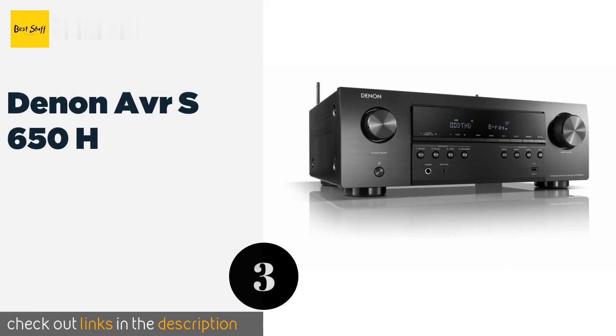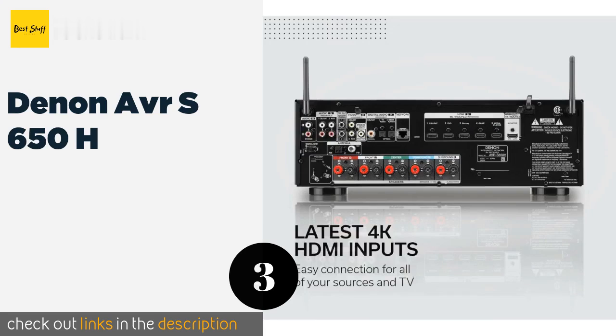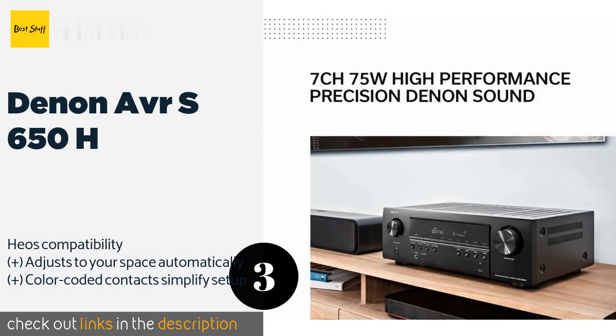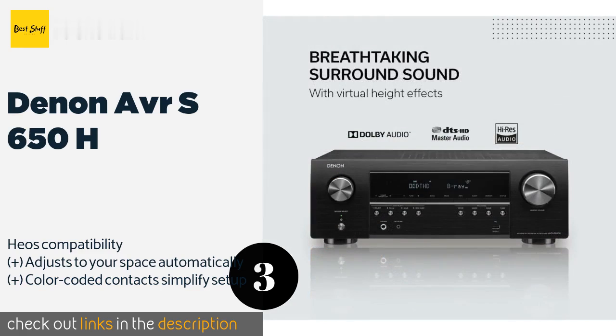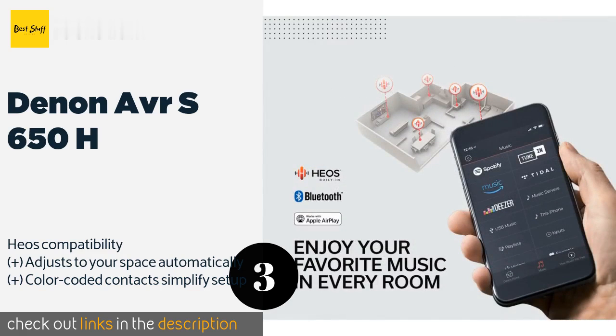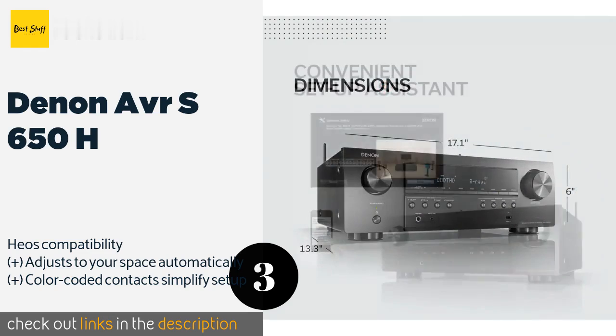The next product on our list is the Denon AVRS 650H. The Denon AVRS 650H offers a wide color gamut with 4:4:4 subsampling, so those with high-end TVs or projectors will experience a vibrant picture. It's available in 7.2 and 9.2 channel versions in case you see yourself expanding your system in the future. The price is approximately $349.